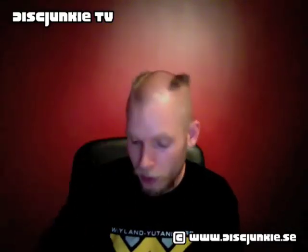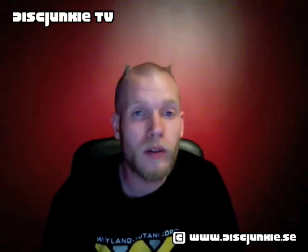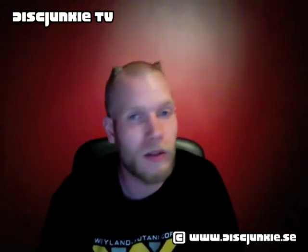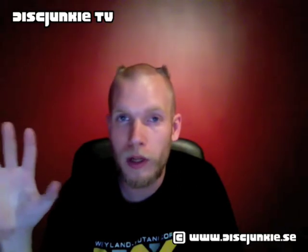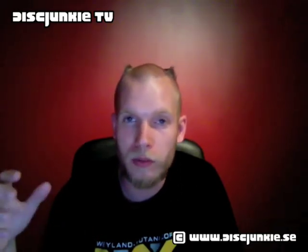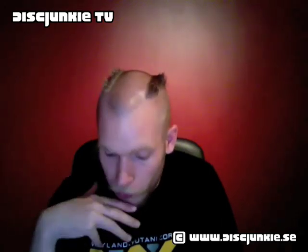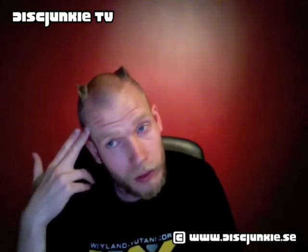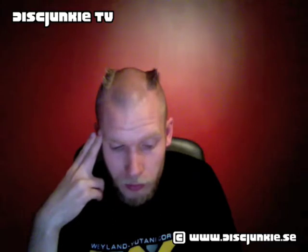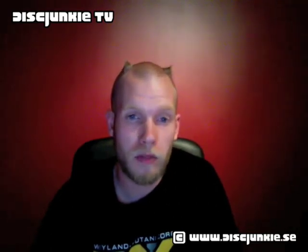Hey everyone, this is ThisJunkie. I know it's been a while, and for anyone who's paying attention to my website, you might have read or whatever. I haven't really set up a good place to do my video reviews yet. I'm still working on the DVD room, want to get some furniture in there and all that kind of stuff. I know there's a lot of requests that I haven't gotten around to film, but I hope I'll be able to shoot a lot of the requested videos later on.